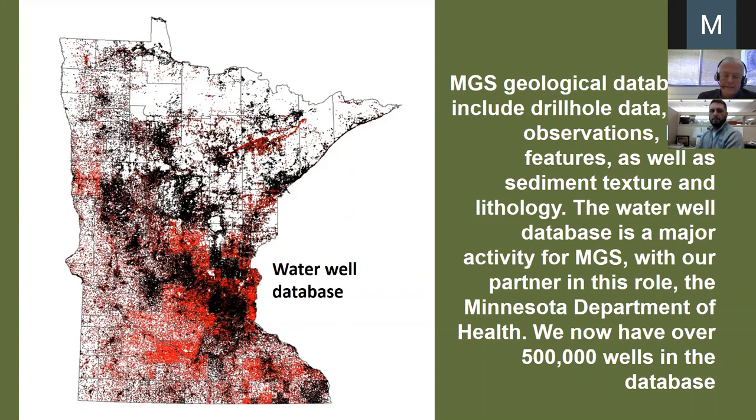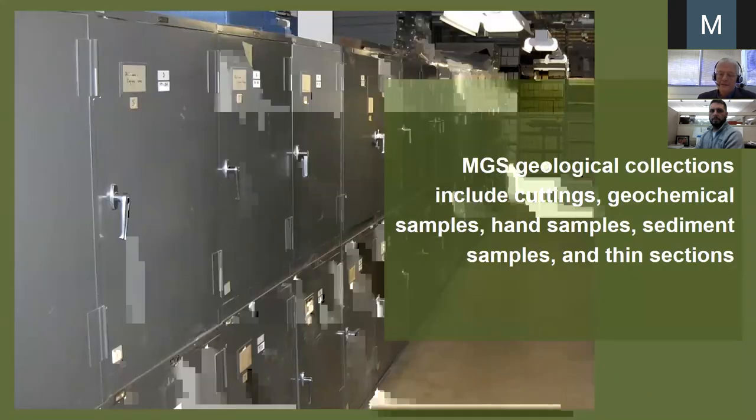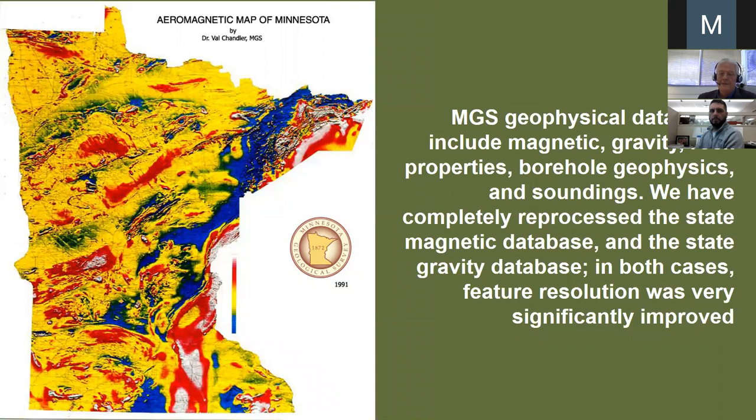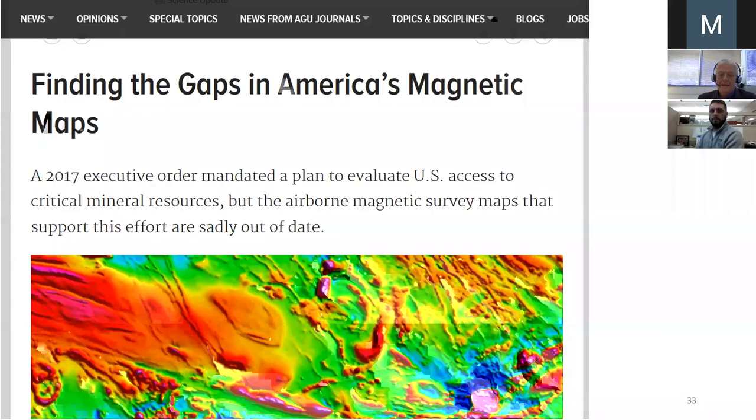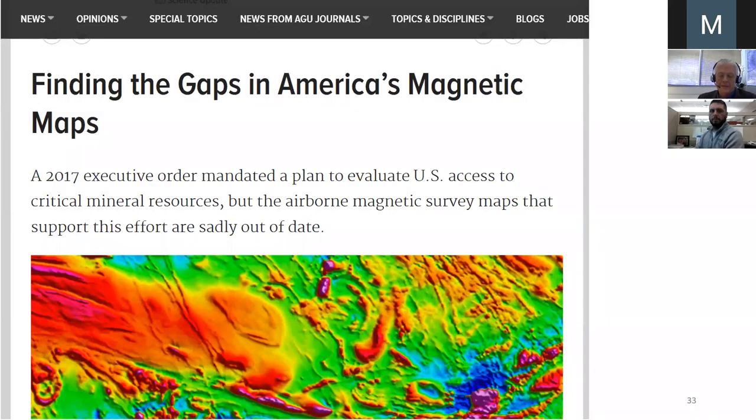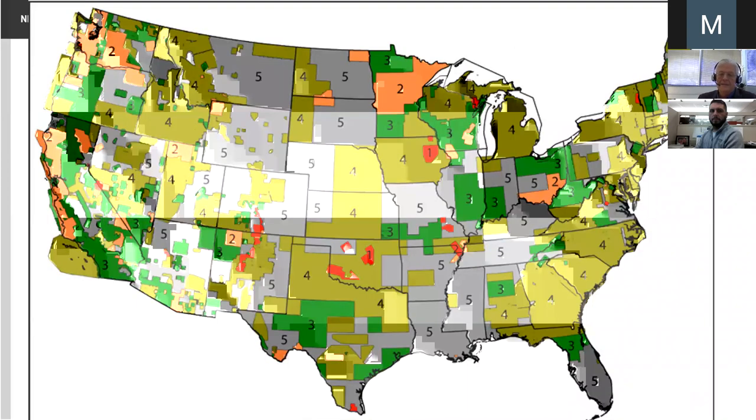Our geological collections include cuttings, geochemical samples, rocks, and thin sections. The geophysical databases are multiple. We had the best magnetic database in the country and we made it better — you can see the change in feature resolution. In a national assessment of magnetic databases, we have the greatest extent of level two, but we're constantly striving to improve those databases. Same thing with gravity: we had a very good gravity database, which allows us to interpret the deep rocks, and we made that gravity database much better.